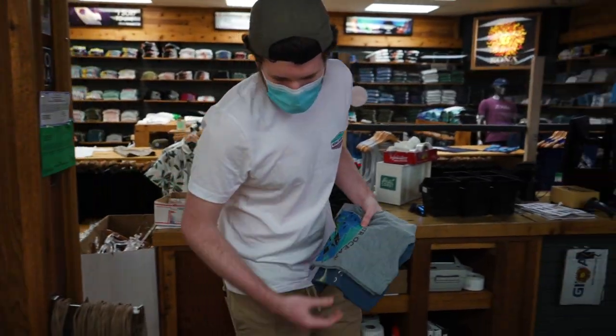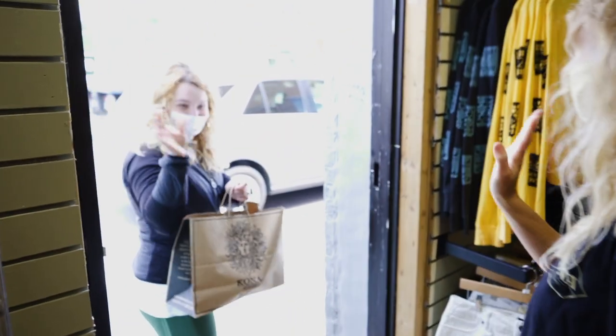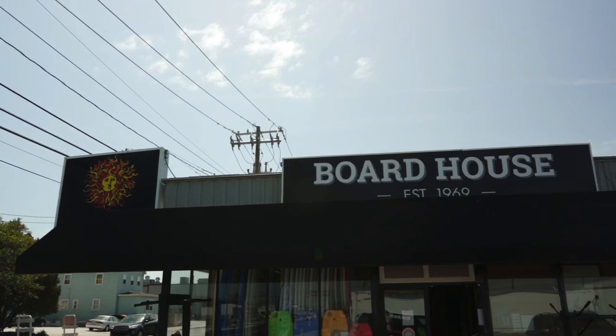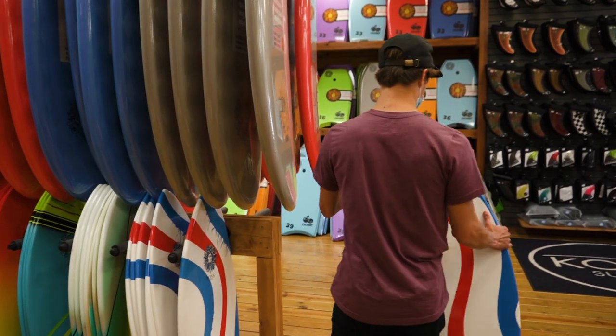Your payment method will then be taken to the cashier for checkout and you will be given your receipt so you can safely be on your way. If you're shopping at the Kona Board House located on Rio Grande and Arctic Ave, the entrance will also be manned by a Kona staff member who will help get the product you are looking for.